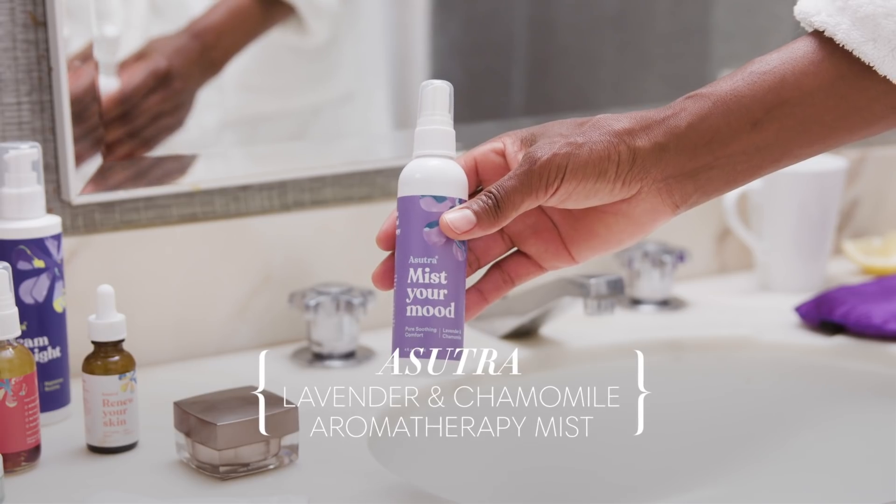Equally as amazing is Mist Your Mood. Spray this on yourself. This one is definitely lavender, and it's just incredible — and a little caramel too, so you could have some caramel tea. Go ahead and mist your mood, and then drink the night away.